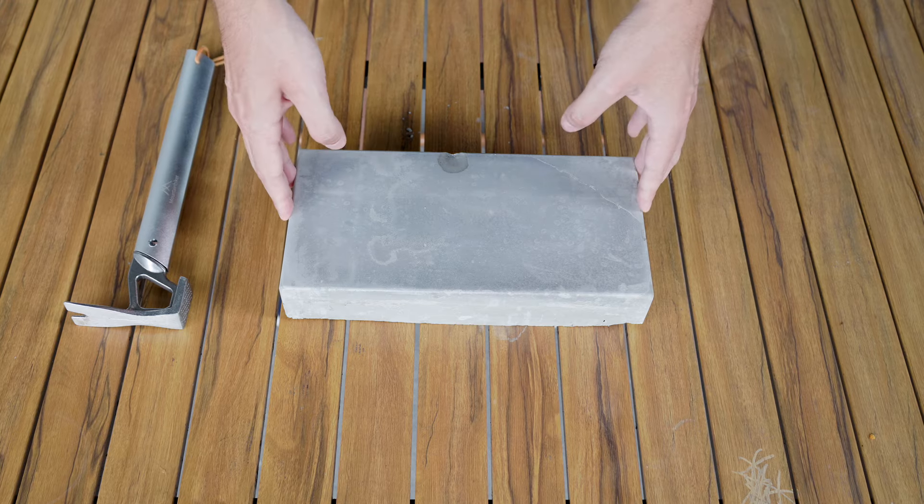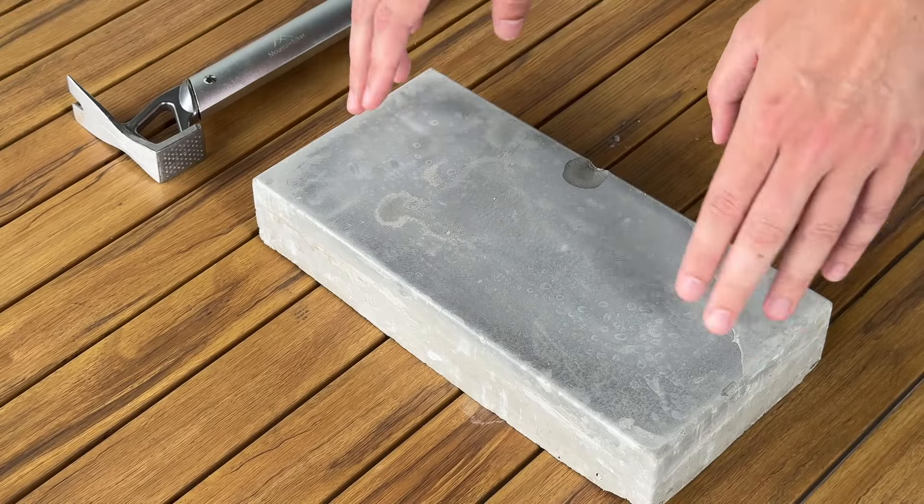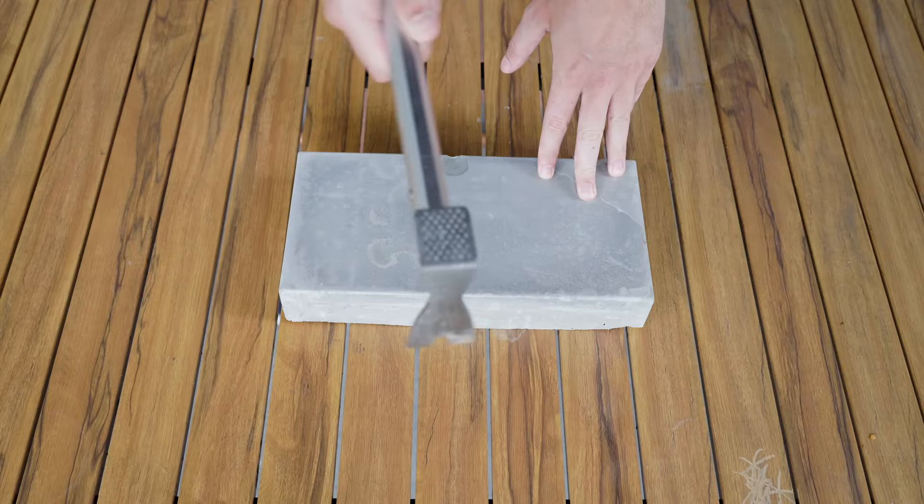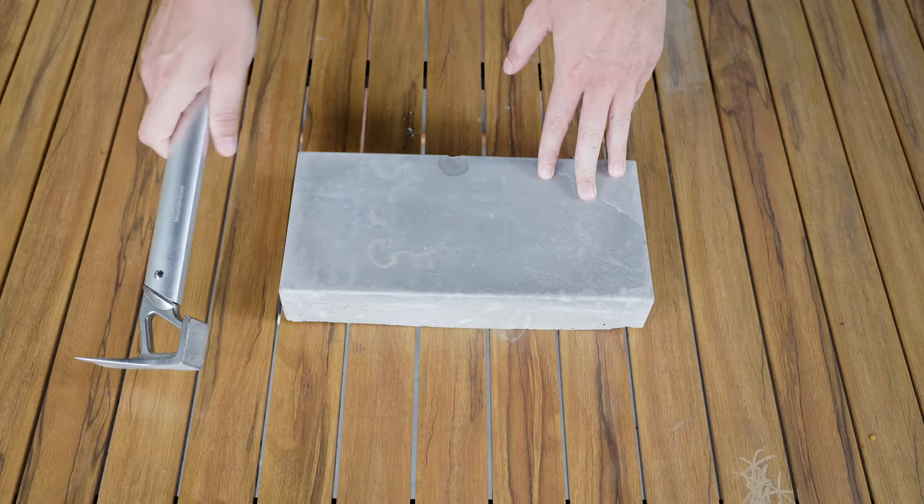Ok guys, so we have our break here. Today is Friday, it has been 3 days. So now it's time to smash it with the hammer and see how the X6 is doing. Let's do it.